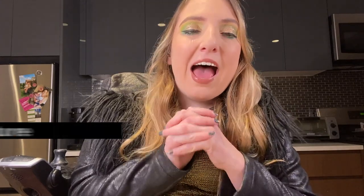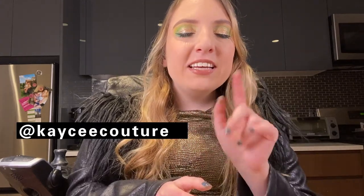Thank you so much for watching my holiday makeup tutorial and listening to my Christmas traditions old and new. I know this year is going to look a little bit differently but I hope you have a happy holiday season everyone. Follow me on Instagram at Kasey — K-A-Y-C-E-E — Couture. Thanks guys! Happy holidays!